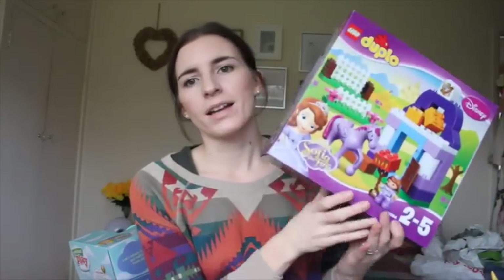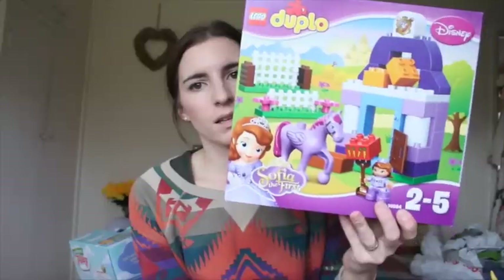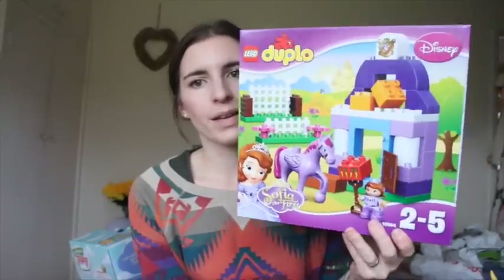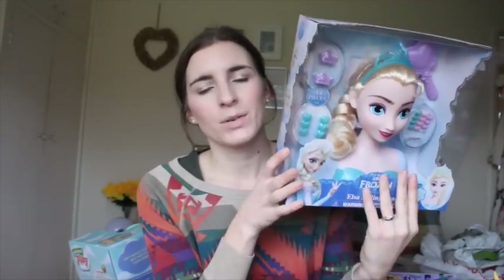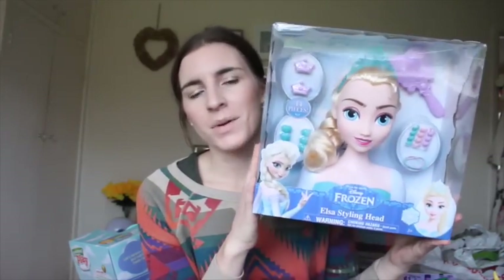Of course I got her another set of Duplo — Sophia the Princess. This was about £15, or maybe a bit less. I thought she would love that; she loves her Duplo. The last item from Amazon — I saw it in the reduced section and I think it was under £10. It's the Elsa Styling Head. I actually got a similar one for my niece and it looked really good. She's very much into hair — she brushes her doll's hair and puts clips in them, so I thought this would be great for her.